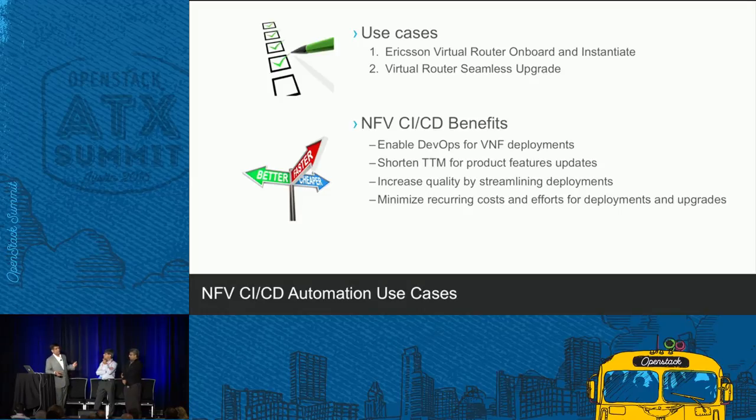We took these two use cases and did a proof of concept. The goals and benefits are how to enable DevOps principles, and importantly, to shorten the time to market. Right now it's taking four to six months; now we're making it almost hours. That's a big leap. Let's talk about how we did it.